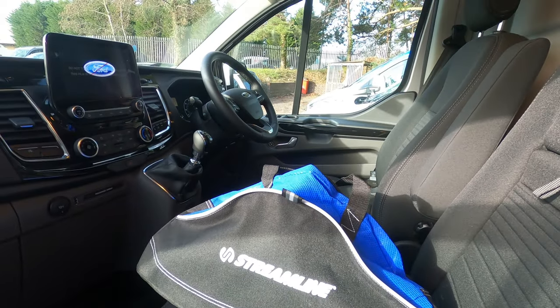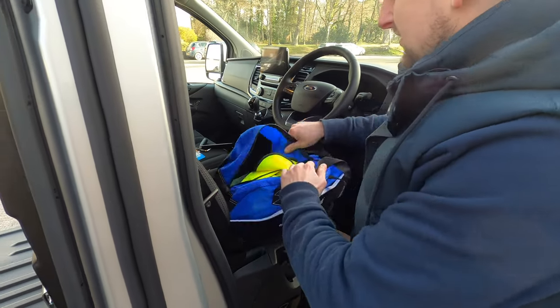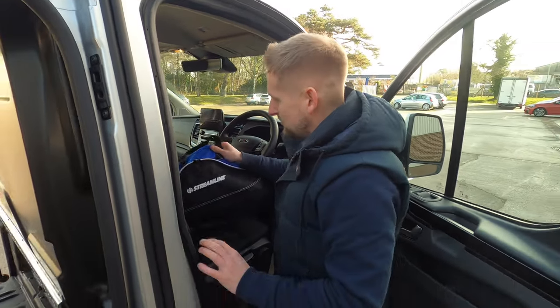Streamline also include these bags with every vehicle now, which has various items in. There's a first aid kit, a breakdown kit — just something that's always handy to have in your vehicle when you're out on the road.